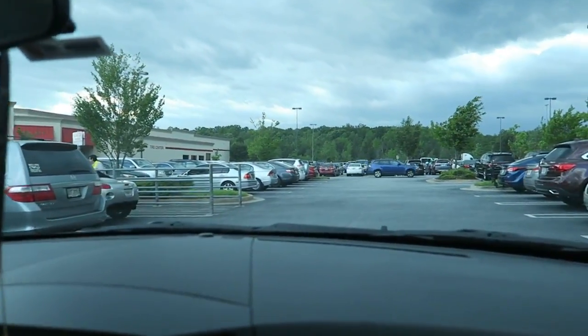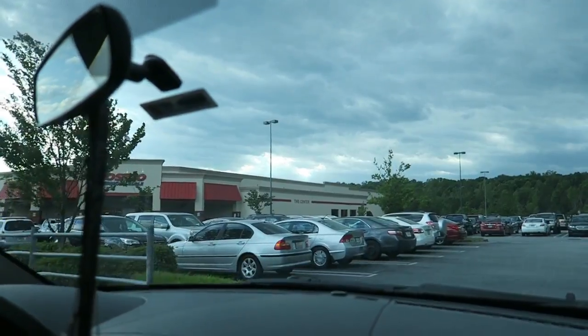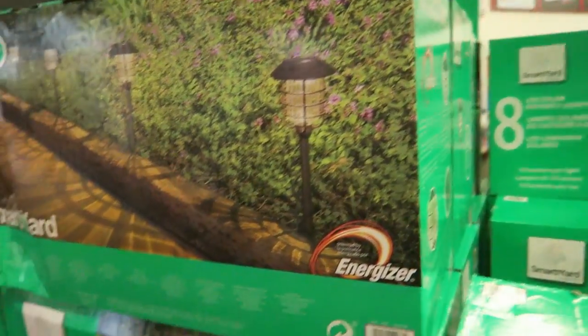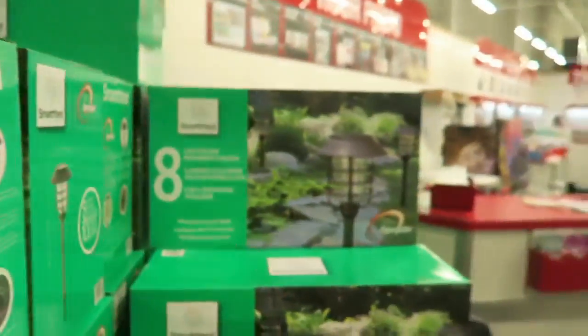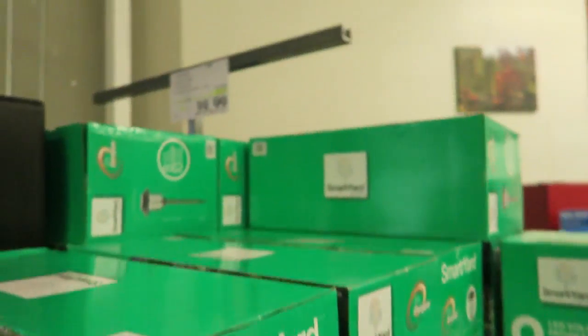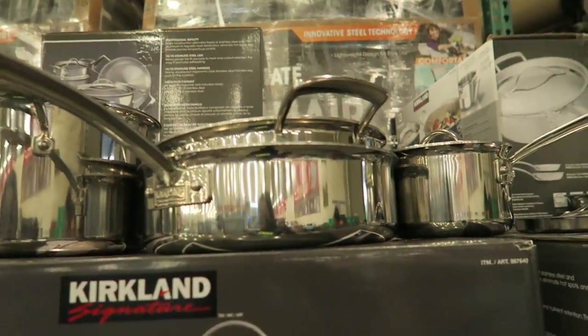It is packed at Costco — everybody had the same idea for Saturday night date night. They have these really pretty SmartYard solar panel lights. The whole box has eight of them for $39.99. They're really nice.